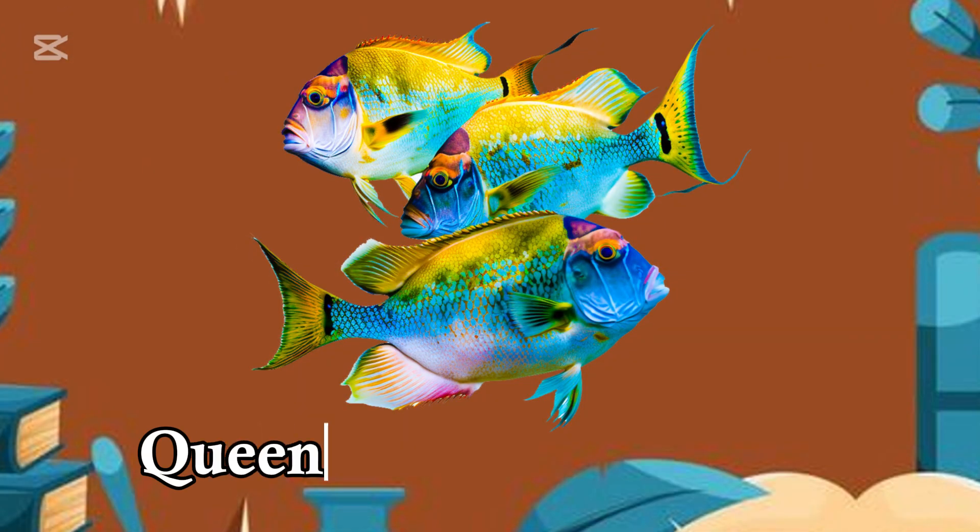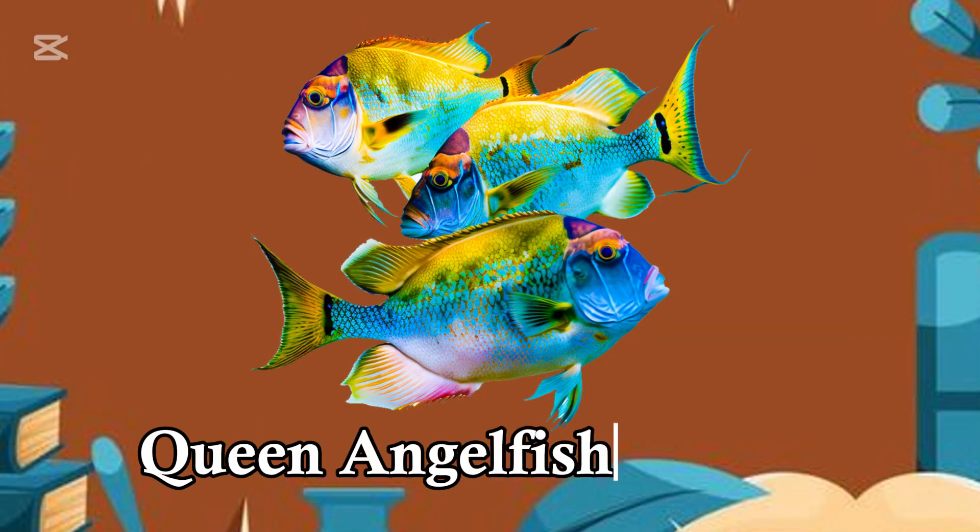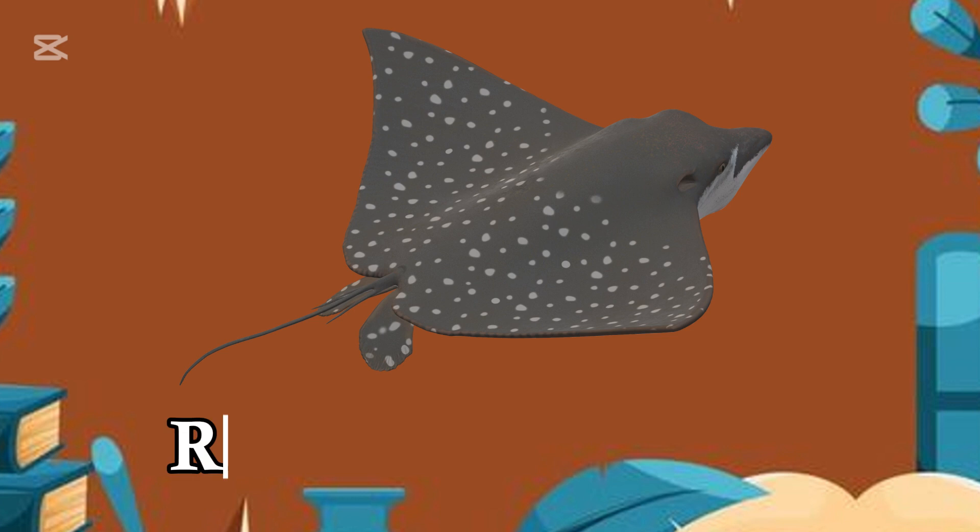Q for Queen Angelfish, color so bright. R for Ray, gliding in the light.